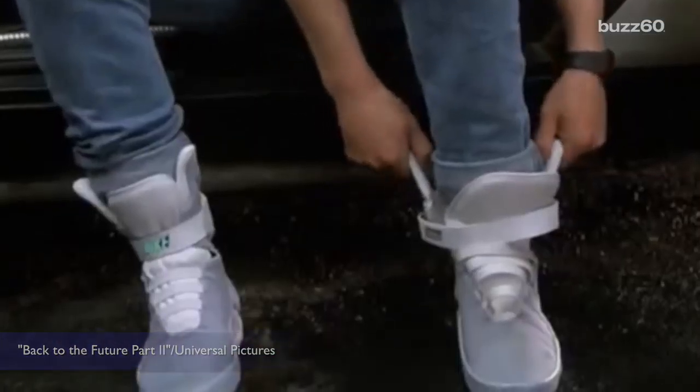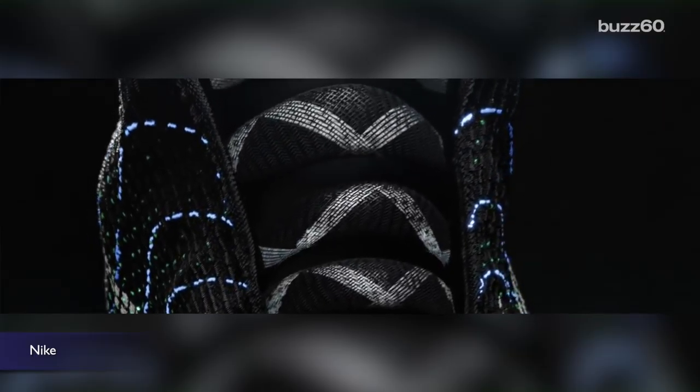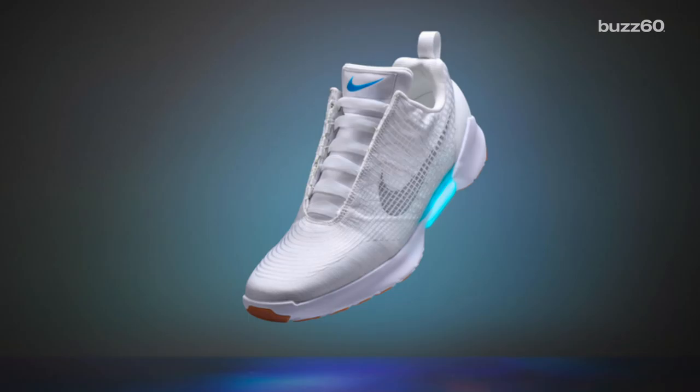Power laces, alright! Back to the Future just got real with Nike's all new self-lacing sneakers. Behold, Nike Hyperadapt 1.0.